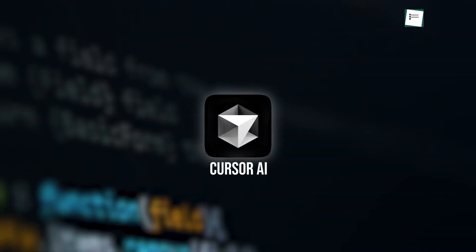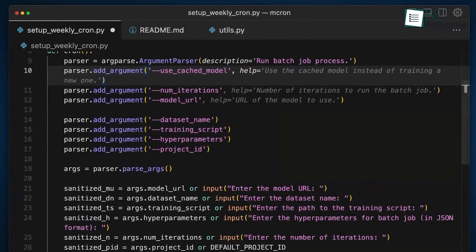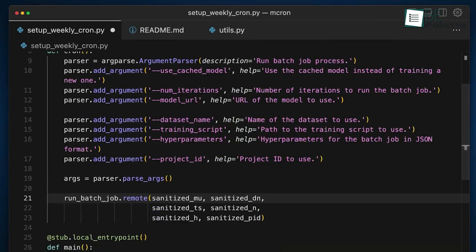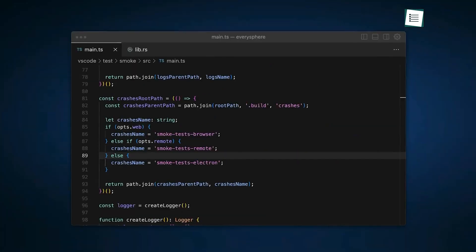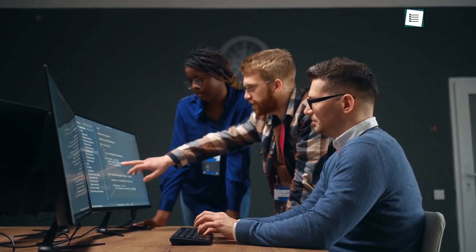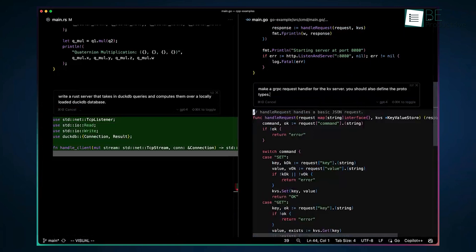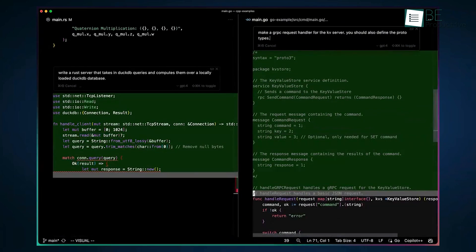Cursor AI is designed for fast, error-free coding. With features like autocomplete and syntax correction, Cursor AI is particularly helpful for beginners or teams that need to minimize coding errors. It provides real-time support and integrates well with popular version control systems like Git, which makes it suitable for collaborative projects. Cursor AI allows multiple developers to work on the same code simultaneously, which helps keep teams aligned on larger projects.